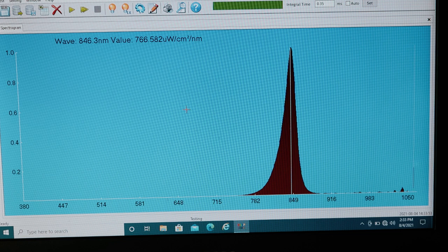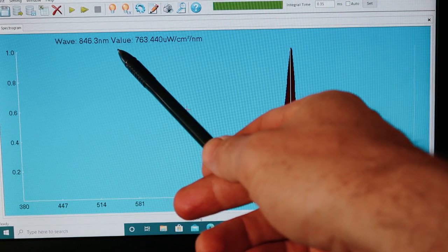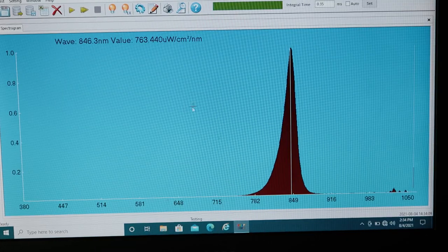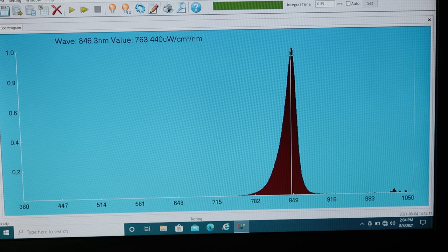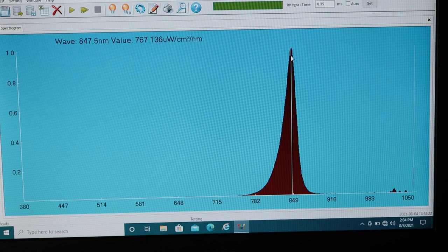Testing near infrared: the peak came out at 846nm — a few points short of the claimed 850nm — but at 850 the output is just starting to come down, so it's pretty normal for what I've tested before.